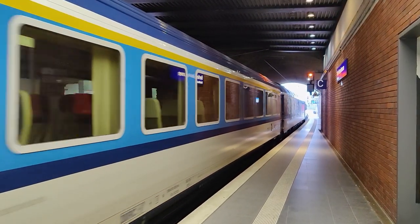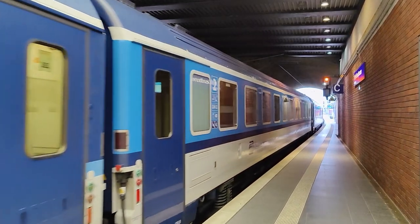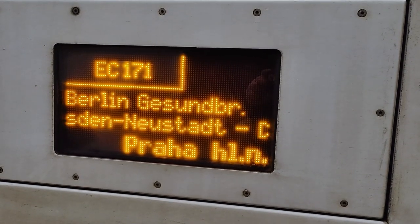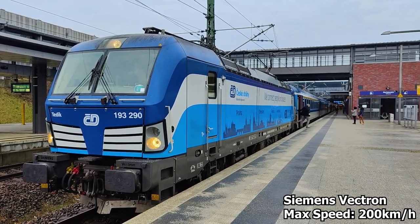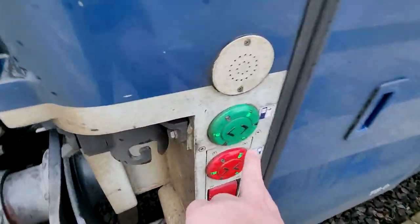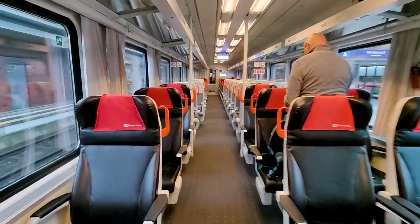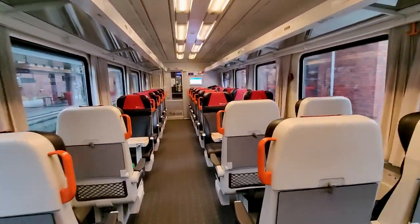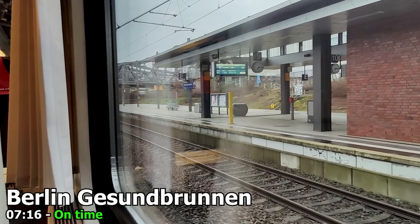We'll find first class at the front of today's train, followed by the lovely dining car, and then a mix of second class seating. Our train is hauled by one of Siemens' Vectron locomotives, capable of 200 km/h. Let's board the train and find our seat. Seat reservations are optional on board this train. It's not very busy this April morning, but I've heard these trains can get really busy especially in summer, so do consider making one. And a few moments later the driver opens up the throttle and we start moving towards Prague.